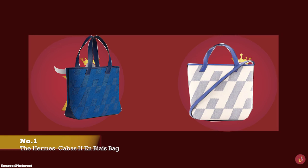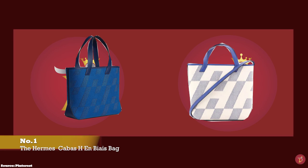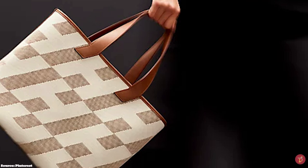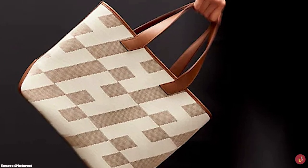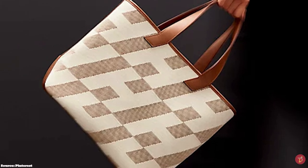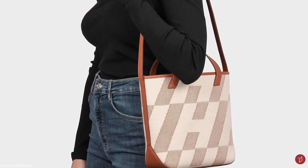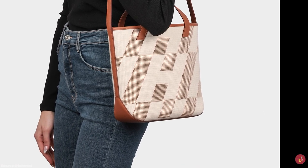The Hermès Cabas H-Ombré bag is a semi-structured tote bag that features two handles and is commonly crafted in canvas. Other variations of the Hermès Cabas H-Ombré bag come with a more luxurious finish, like the tufted canvas with leather trim and raised embroidered edges on the top of the bag.